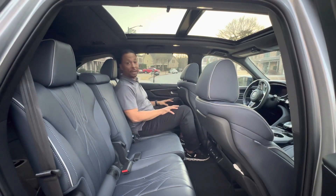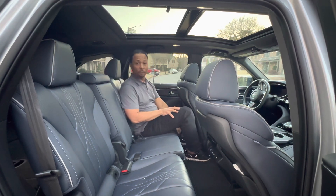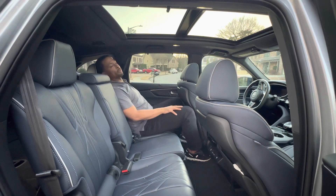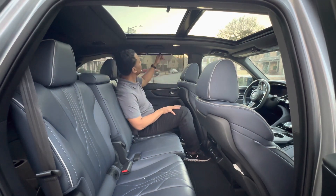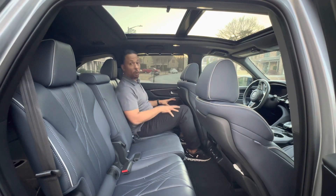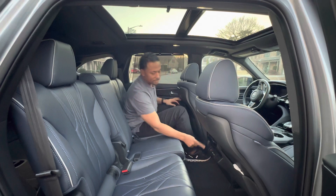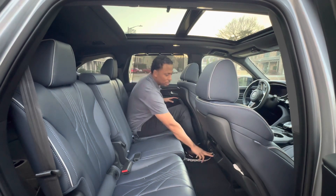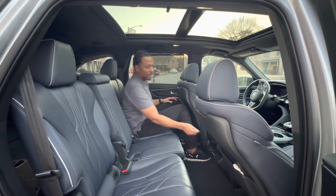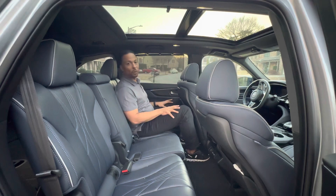Parents, like me, know the second row is really important when taking teens and preteens on trips. You need space and access: the seats slide forward and back, they recline for long road trips, and you have a sunshade to block out the sun. There are tri-zone climate controls so second-row passengers can control their own temperature settings.